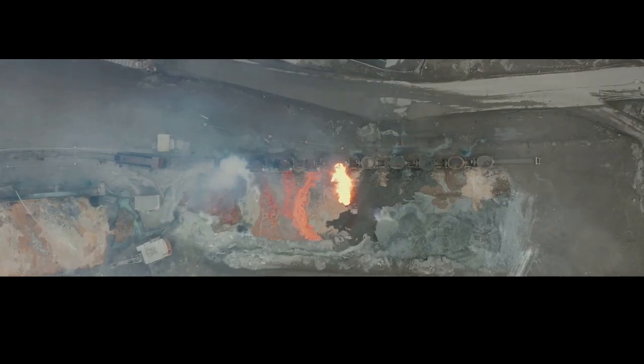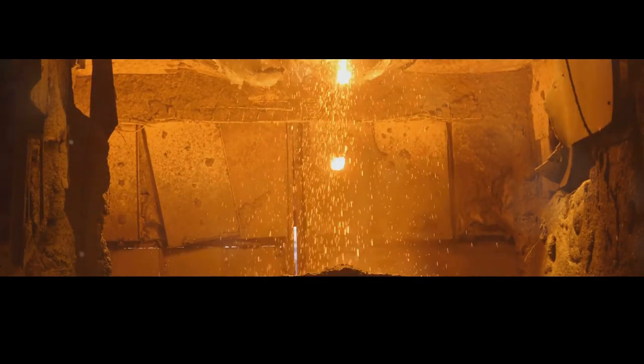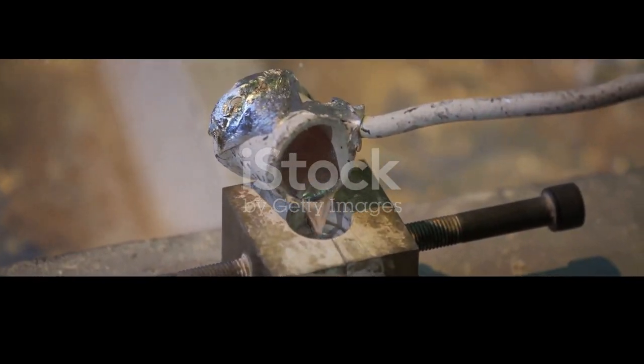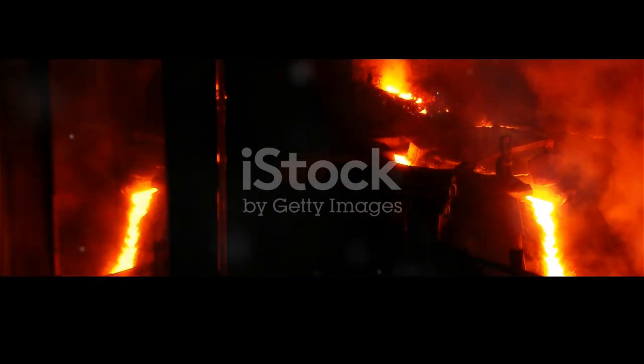The limestone reacts with impurities in the ore, forming slag — a molten waste product that floats on top of the molten iron and is periodically removed to keep the process running smoothly. At the bottom of the furnace, molten iron glowing with an infernal light is tapped off. This process, known as tapping, involves opening a hole at the bottom of the furnace to allow molten iron to flow out. The molten iron is collected in large containers called ladles and moved to the steel making furnaces. This is hot, dangerous work — a testament to the skill and dedication of the workers in these extreme conditions.